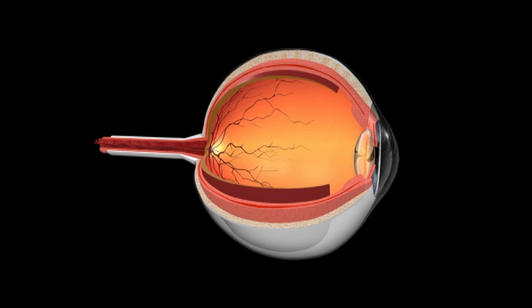Small blood vessels provide your eyes with the oxygen and nutrients they require to function properly. When you have high blood glucose levels over a long period of time, the cells that make up these small blood vessels become damaged.